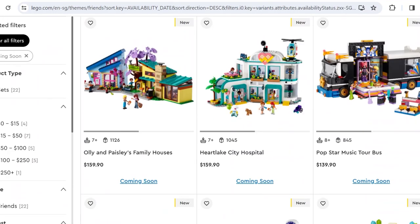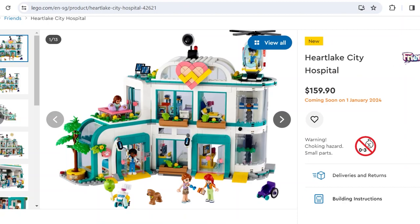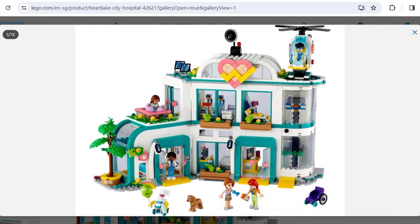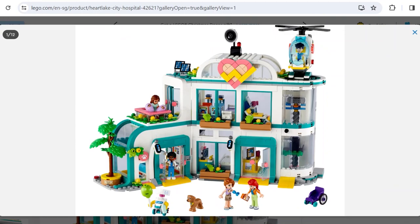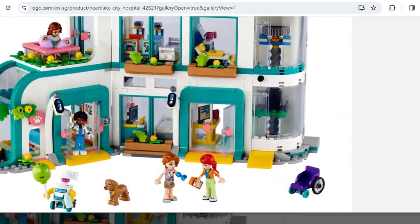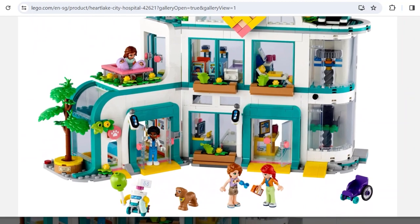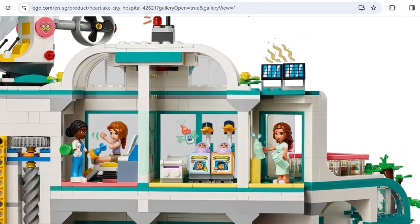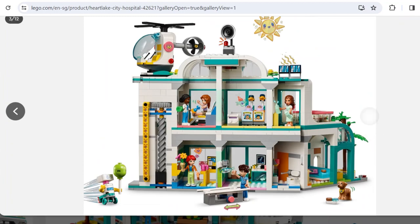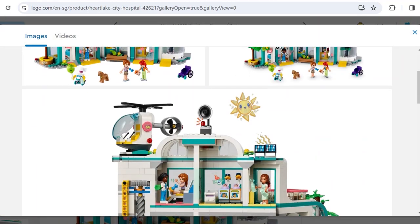Next up are some less exciting sets — this wave isn't as mind-blowing as other waves for a summer wave; it's decent but nothing extraordinary besides the mansion. Here's the hospital at $160 — I've warmed up to the color scheme, I actually really like it. I love the elevator; I wish you could access it from the ground floor directly. The prosthetic arm is cool, the helicopter is pretty bad, but the rest is nice. Not sure what the stretcher feature does exactly, but it's a cool set overall.